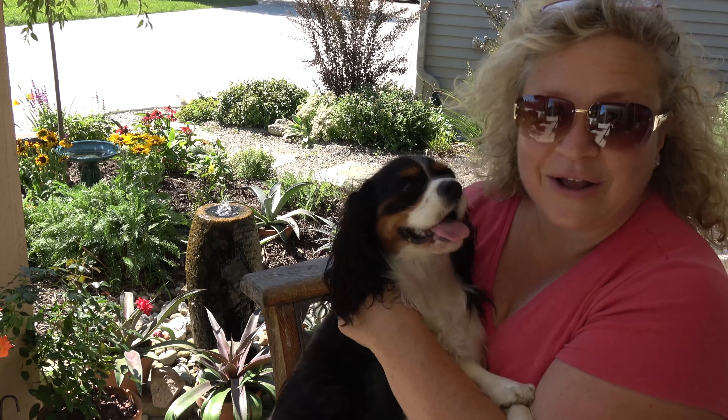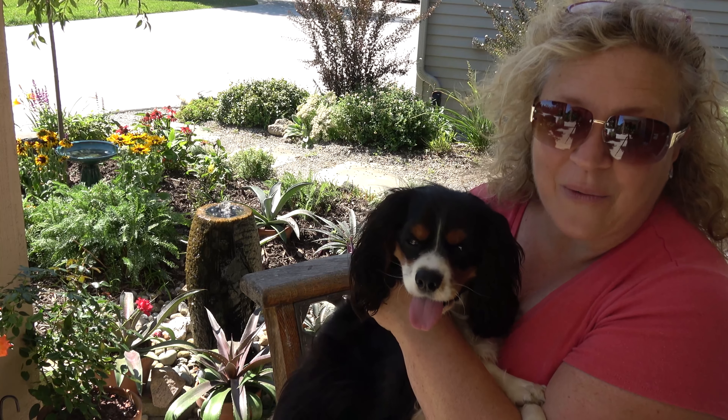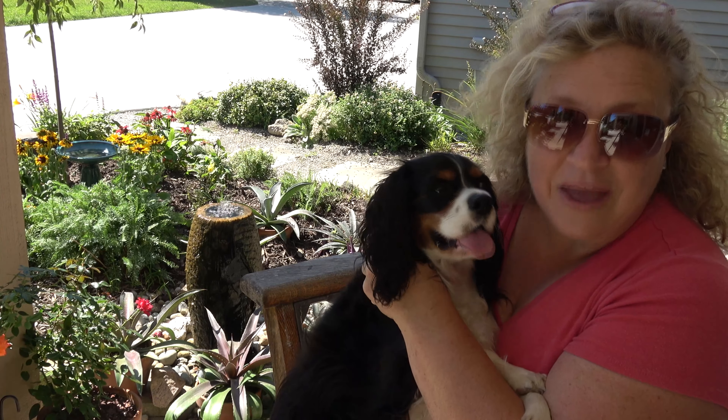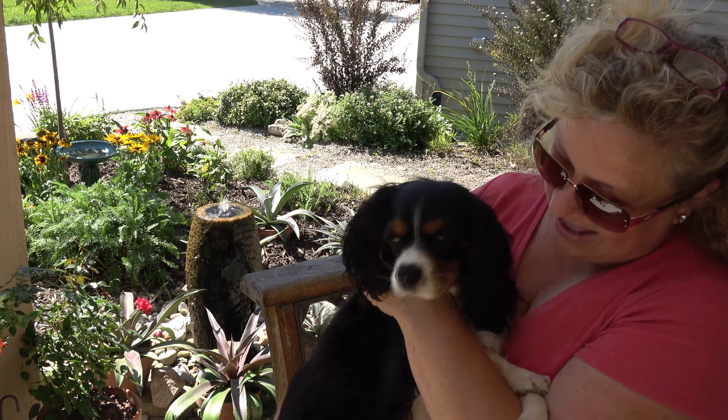Let's go ahead and show you what our little landscape looks like right now and then do the unboxing. This will be fun!